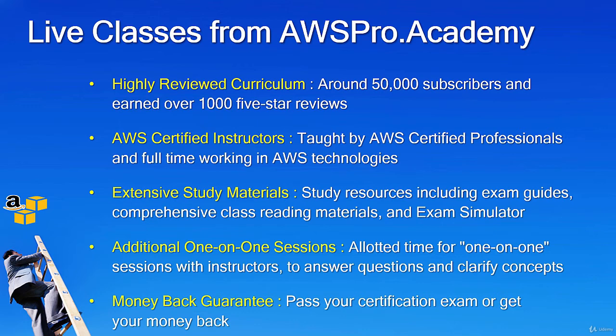I have received a number of requests from my students and friends asking if I can conduct live online classes so that they can get the best of both worlds. Therefore, I started live online classes 3 years ago and have successfully completed 36 batches on the Solution Architect Associate so far.